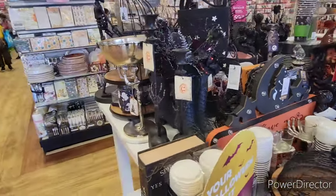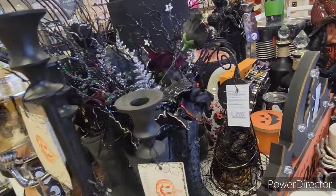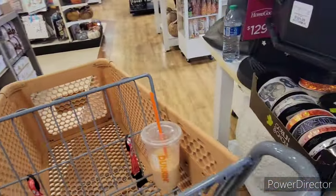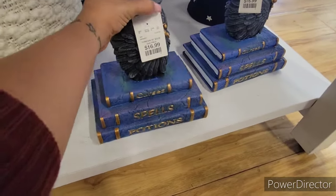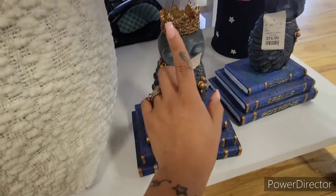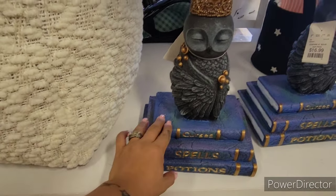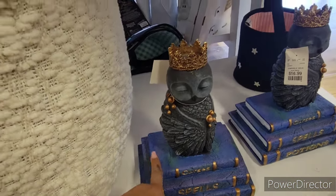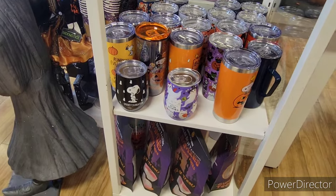They have a couple more things over here — the witch's boots with floral arrangements inside. They have a wide variety at HomeGoods. They also have this cursed spells and potions piece for $16.99, with an owl wearing a crown on top. It's actually cute for $16.99 — good quality and very lightweight. I already have so much stuff and literally have too much.